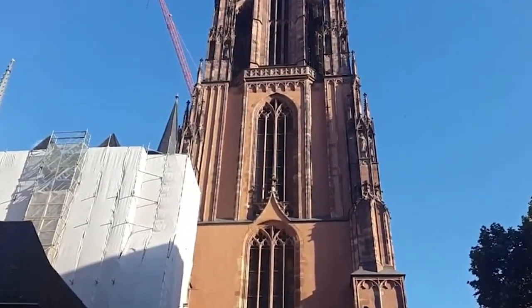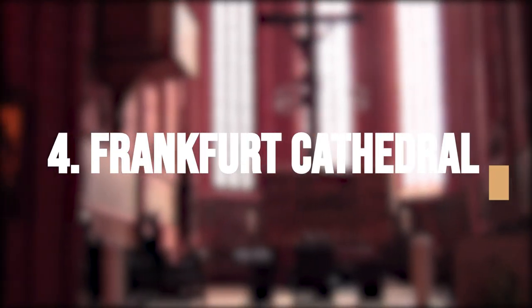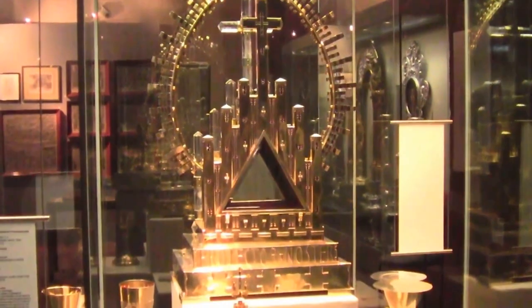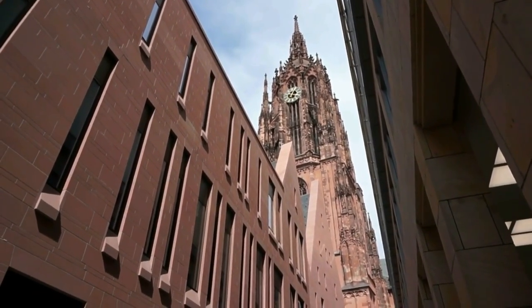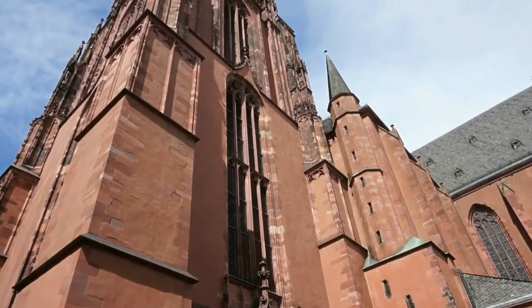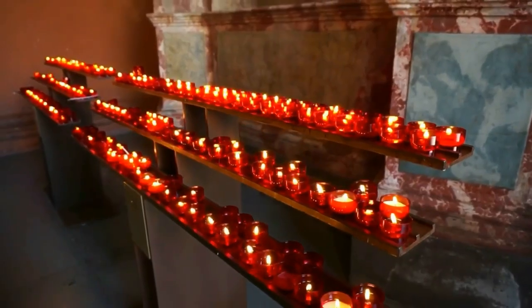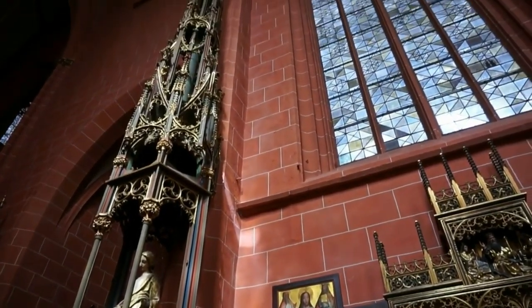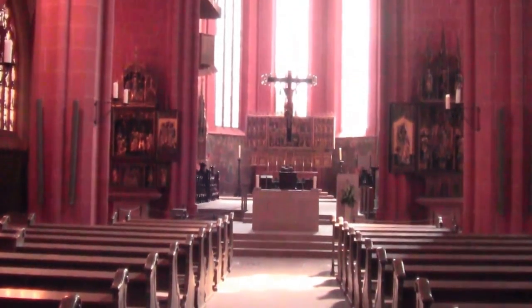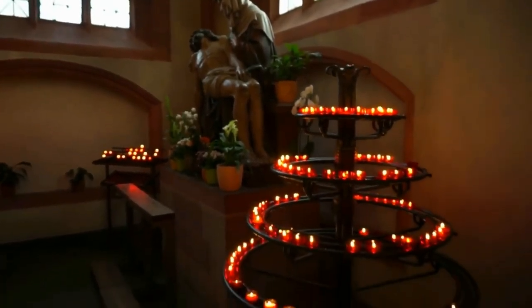Be transported to the Middle Ages as we discover the awe-inspiring beauty and history of Frankfurt Cathedral, a stunning gothic-style church that has stood the test of time. Also known as the Imperial Cathedral of St. Bartholomew, it is located in the heart of the Altstadt neighborhood. The church dates back to the 14th century and features stunning stained glass windows, intricate carvings, and a unique mix of gothic and baroque architecture. Visitors can climb to the top for a breathtaking view of the city and the Main River.